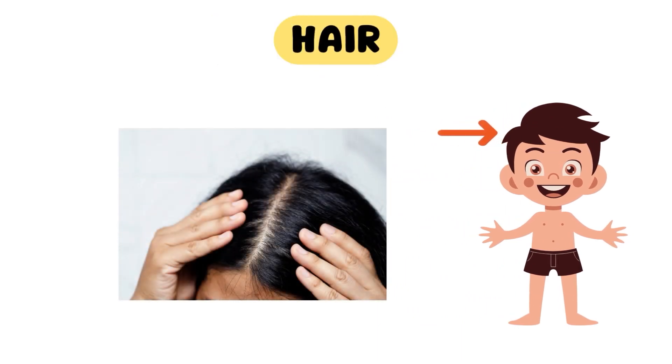Let's start with our magnificent hair. Our hair comes in different shapes, sizes, and colors. Not only does it help to keep our heads warm, but it also protects our skin from the sun's rays.